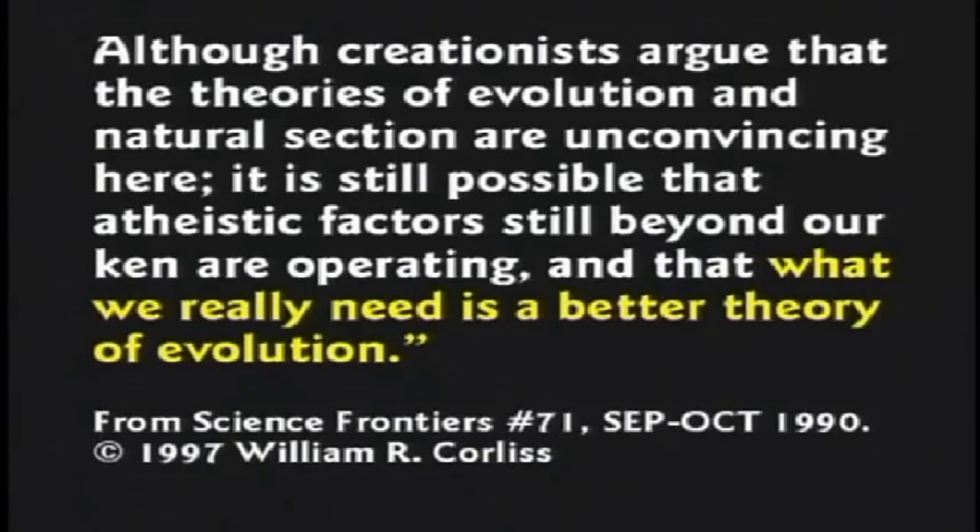Although creationists argue that the theories of evolution and natural selection are unconvincing here, it is still possible that atheistic factors still beyond our ken are operating and what we really need is a better theory of evolution. That's grasping at straws. How on earth could a beetle evolve something so complex?